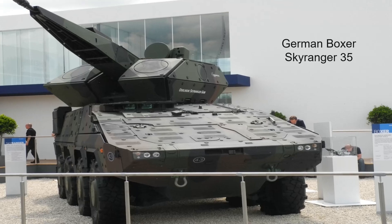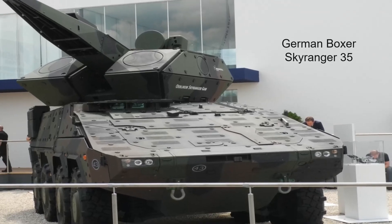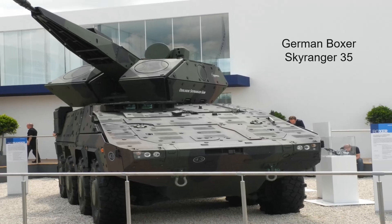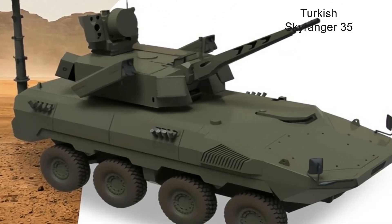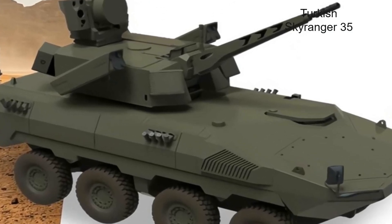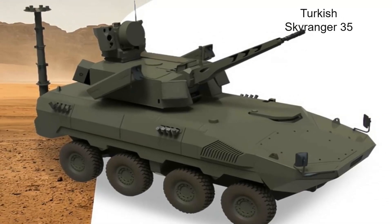Notably, brochure imagery introduces a new 8x8 air defense system, suggesting an evolution beyond initial expectations for a Corkut 2, possibly a competitor to the German Boxer Skyranger 35. Aselsan appears to have specifically developed the Kalken 050G for this new 8x8 air defense system.